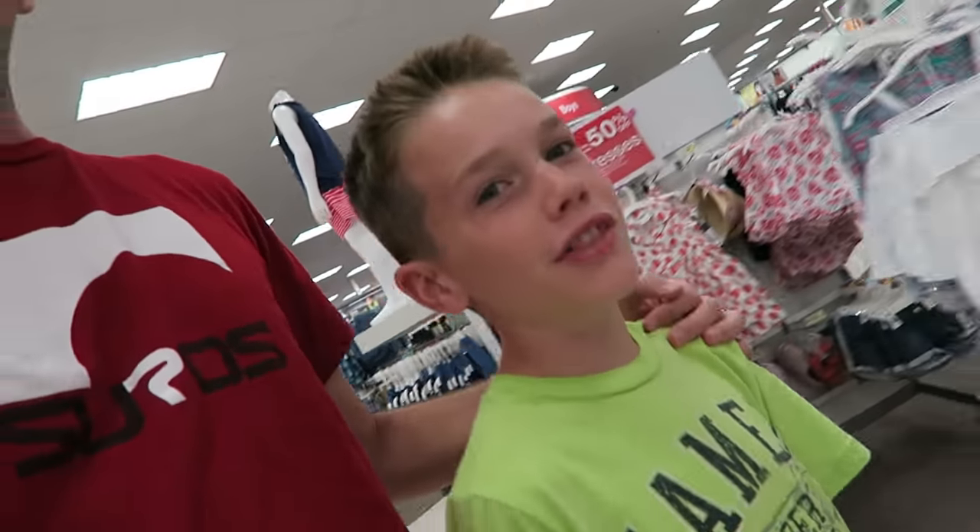Well, hello there. Welcome to Monday, day 1507. We're here at Target because this little boy has got a lot of money and some gift cards.